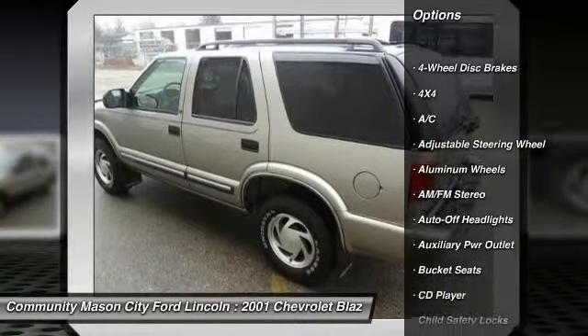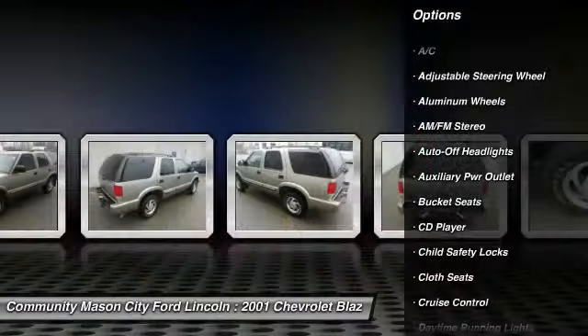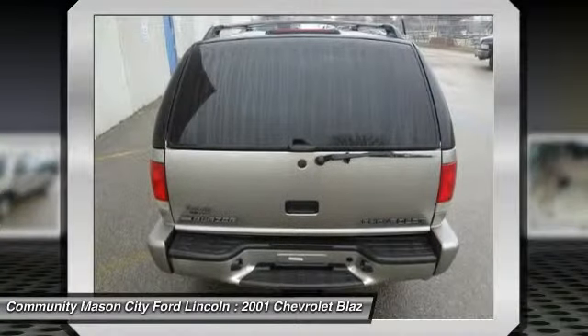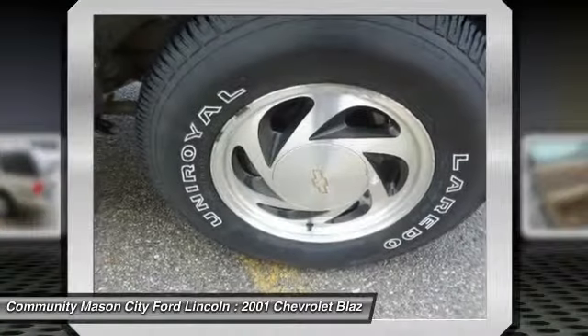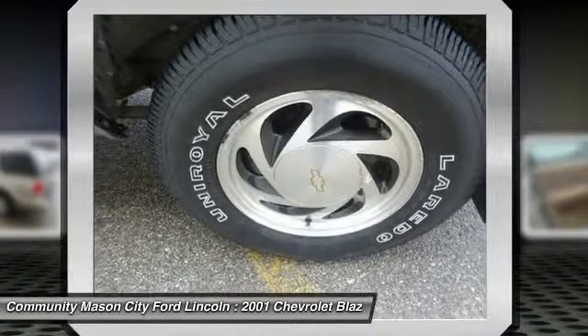Heated mirrors, 4x4, CD player, onboard communication system, aluminum wheels, keyless entry, privacy glass, child safety locks, bucket seats, electrochromic rear view mirror.